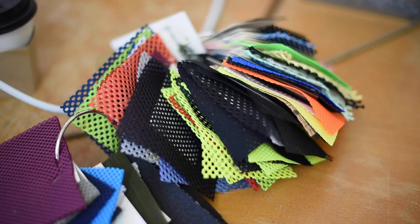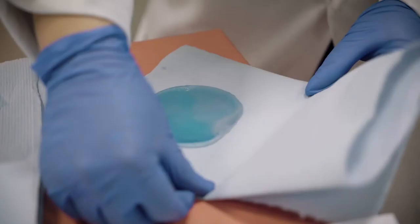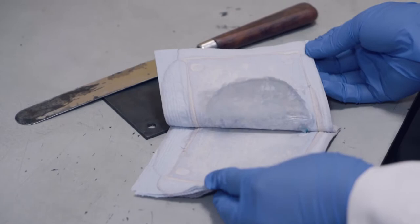There are a lot of problems to be solved in the world and a lot of them are rooted in materials. They range from design, fashion, waste. So we set about trying to design and create materials that will solve some of those problems.